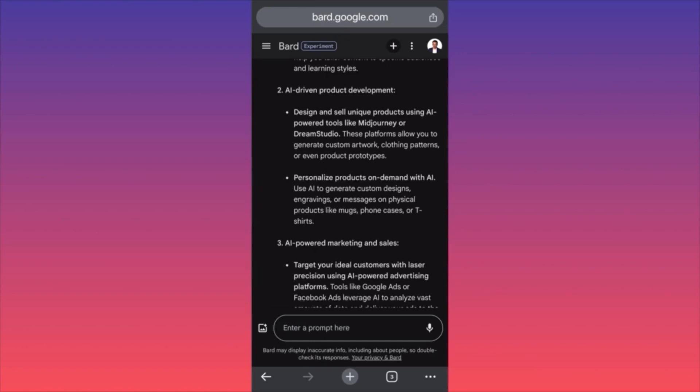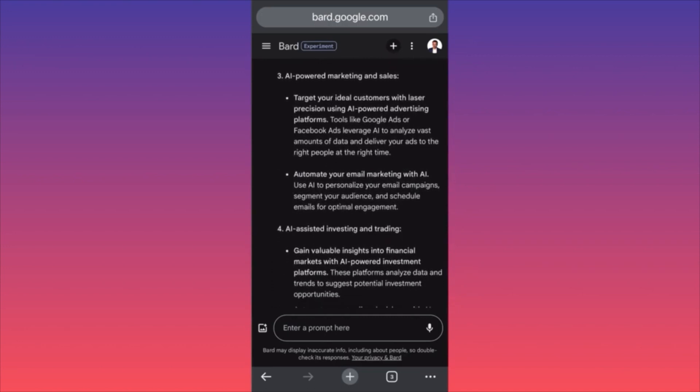Second chapter: AI-driven product development — design and sell unique products using AI tools such as Midjourney, which lets you generate custom artwork and clothing patterns. Important note: make sure you have the rights to use the designs — some platforms still keep the rights or require an additional license. You can also personalize products on demand — custom images, engravings, messages, or physical products like mugs and print-on-demand items.